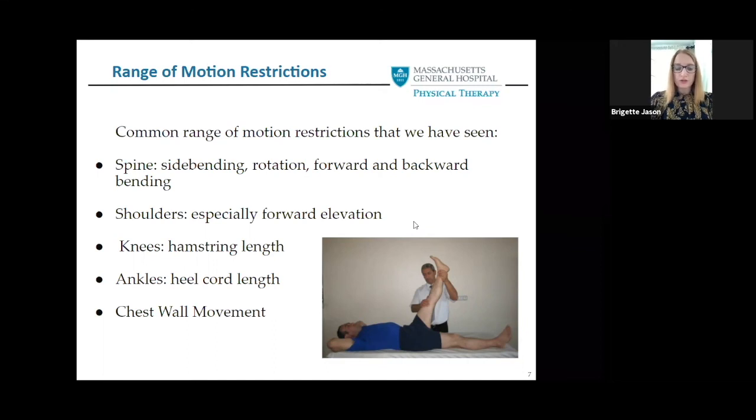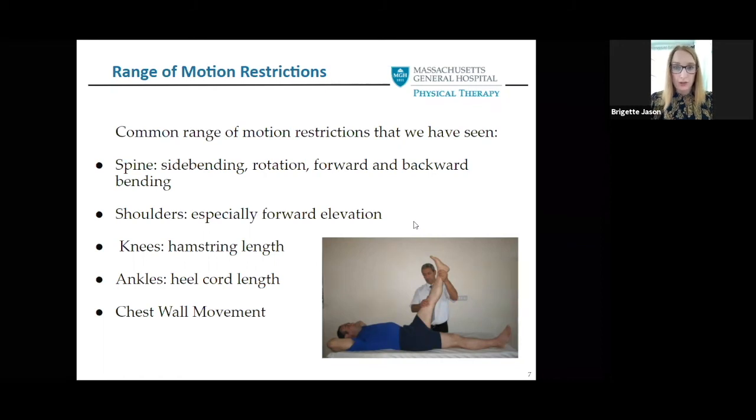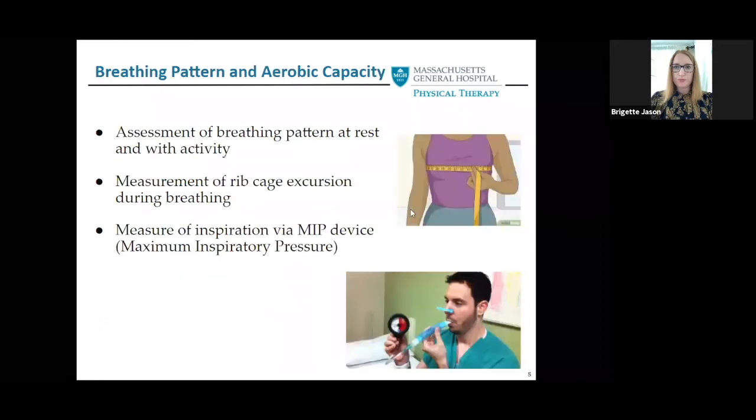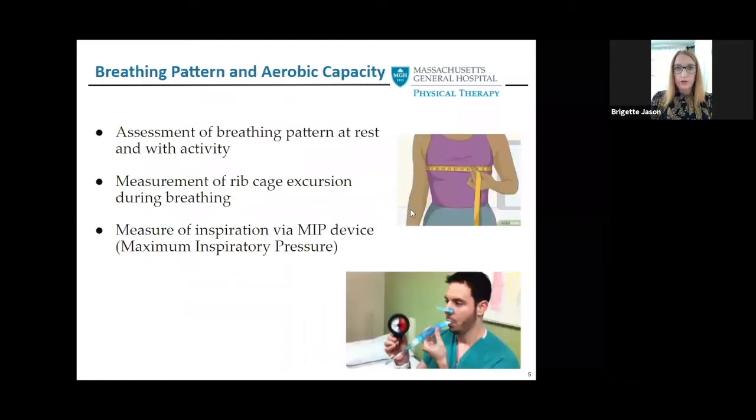For chest wall restrictions or chest wall tightness and measurements, we tend to look at the sternal angle, the xiphoid, and the umbilicus. For breathing pattern and aerobic capacity, we assess breathing pattern at rest and with activity, we measure rib cage excursion during breathing, and we measure inspiration with a maximum inspiratory pressure device.